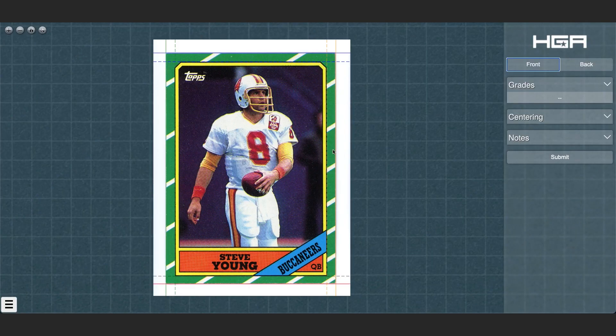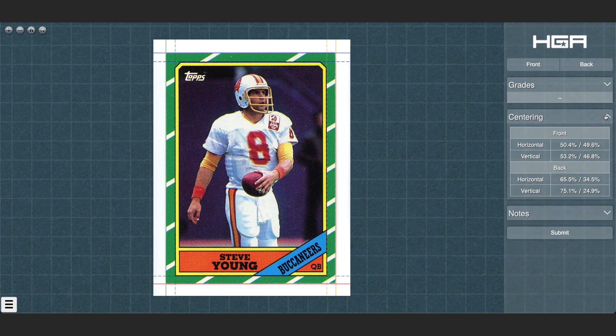Our centering algorithm detects the position of the card margins. Lines representing the positions of margins and edges are displayed over the image of the card, and the distances between these lines are used to determine the card's centering score.